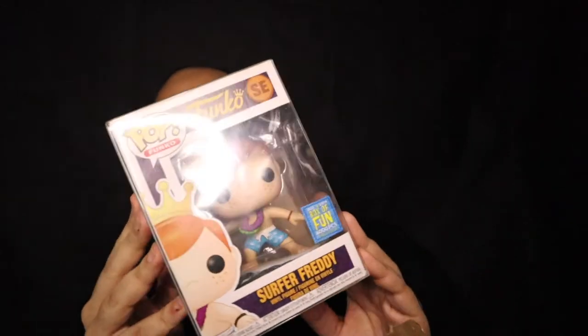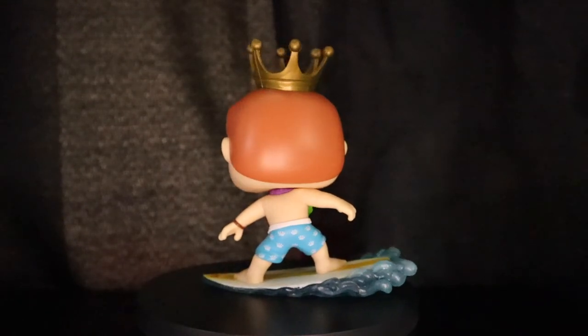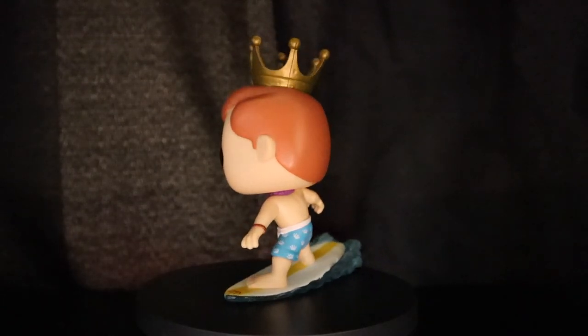Thank you so much, CS Miller. And I should say I kind of hate you because now you're gonna get me addicted to doing these. All right, let's do the last piece here — this is a pop. Feels pretty heavy, it's in a sorter. Did a great job packing all this up. Oh, what is this? Yo, my dude — this is Surfer Freddy from Fun Days 2019. Let's pull this thing out and check it out.